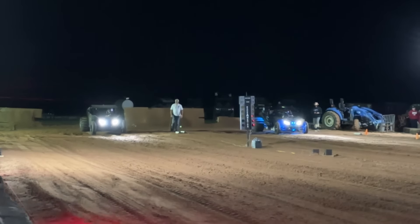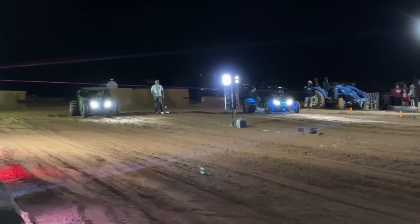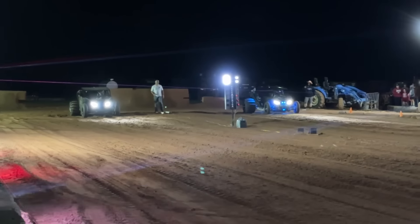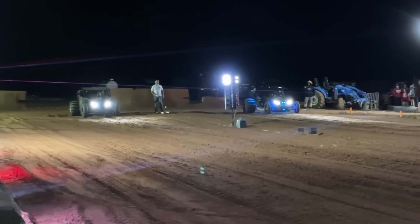Trevor's in the finals for both mod and outlaw. In mod he's going against Michael Reid with the batman car — he's beaten him before, he just needs a clean pass and a good reaction time. In outlaw he's going against a bigger turbo setup — that's a fast machine and it's made some clean passes. Anything can happen. Cooling down the clutches, filled up with gas and getting ready. This is it for mod. Trevor hasn't lost yet so Michael's going to need to beat him to stay in it.